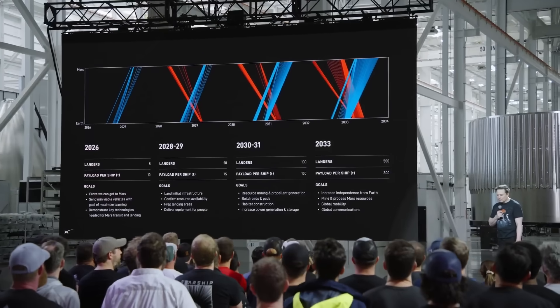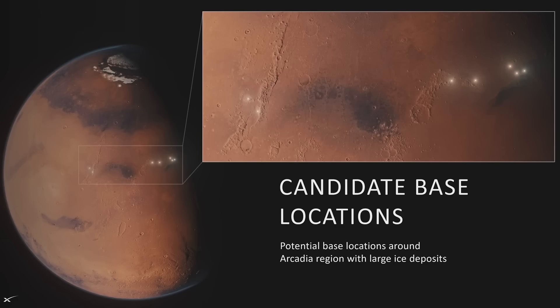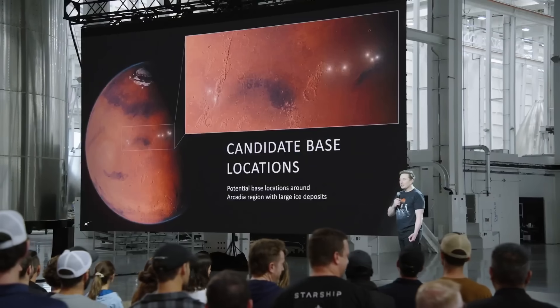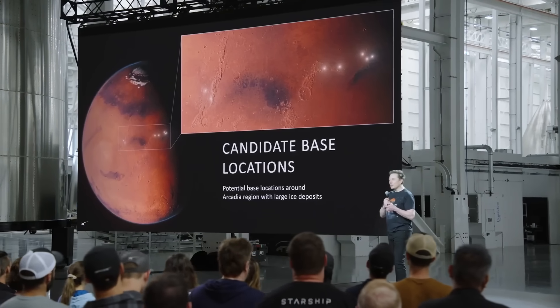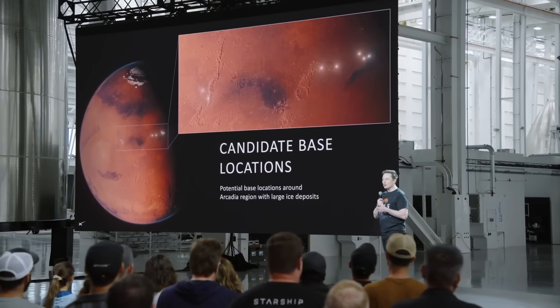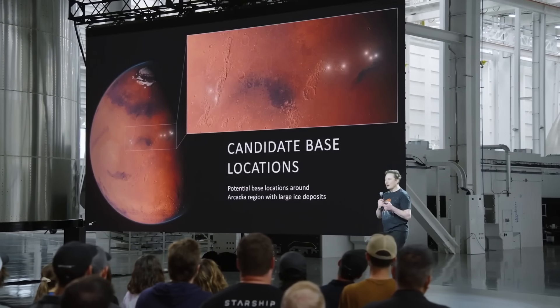Once they start launching, they want to increase the cadence significantly. In theory, this starts with five landers in 2026, going up to 20, 100, and then 500. They've also been looking at possible base locations. He noted, "the lead candidate right now is the Arcadia region. Mars has a lot of real estate, but when you combine all the factors — you can't be too close to the poles, we need to be near ice for water, and can't be too mountainous — it narrows down to a smaller region."